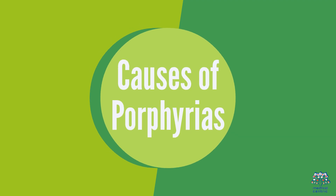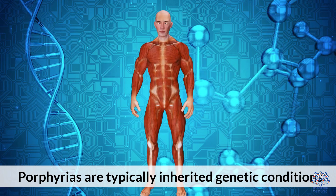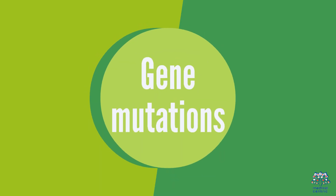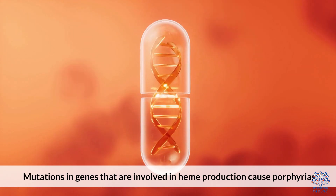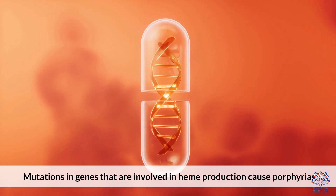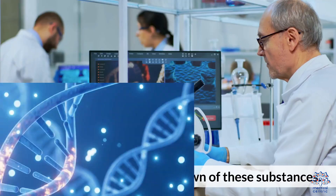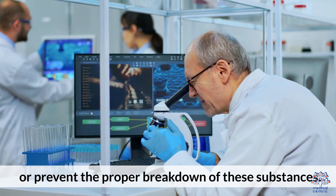Porphyrias are typically inherited genetic conditions. Mutations in genes involved in heme production cause porphyrias. The faulty genes either lead to excessive production of porphyrins or prevent the proper breakdown of these substances.